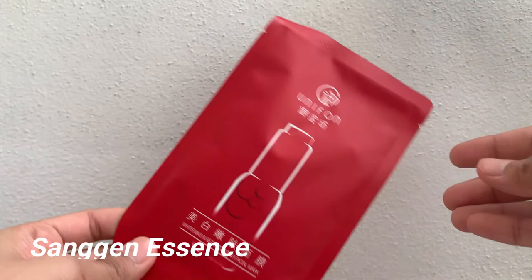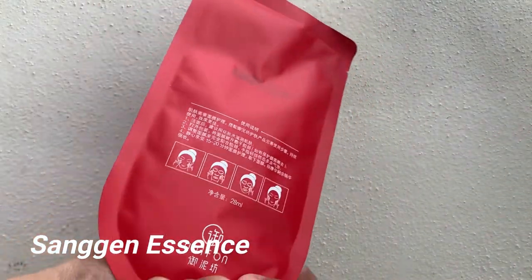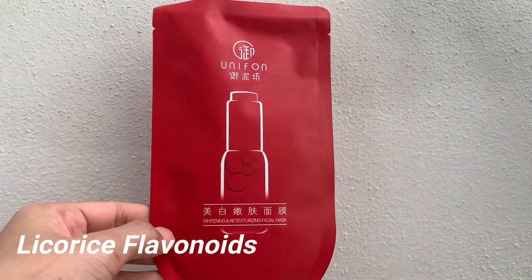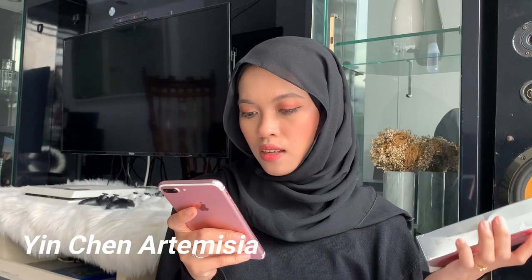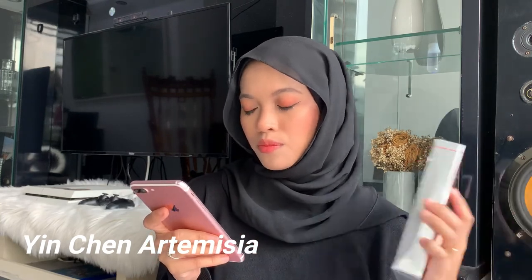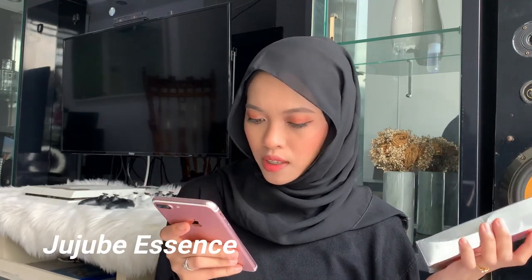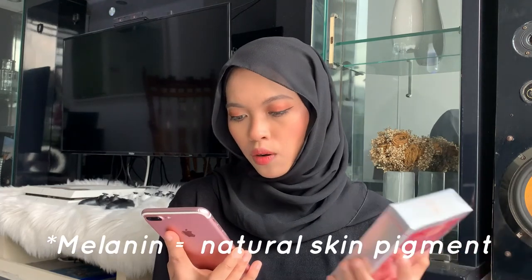Sangin essence for balancing skin tone and reducing dullness. Licorice flavonoids as natural whitening ingredients. Yinchin artemisia, helping to block the melanin transfer channel. And Jujubei essence — I don't know how to pronounce that one — slowing down melanin accumulation. So I can see that a lot of ingredients are catering towards preventing melanin formation. I do know that licorice is one of the greatest ingredients for brightening the skin.